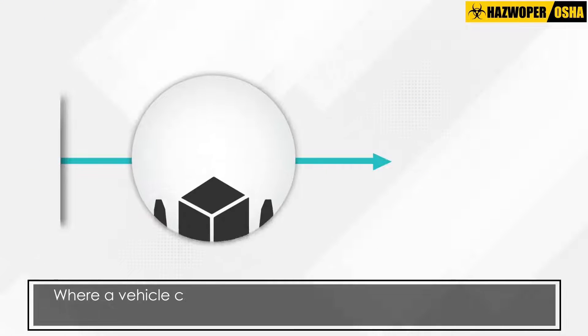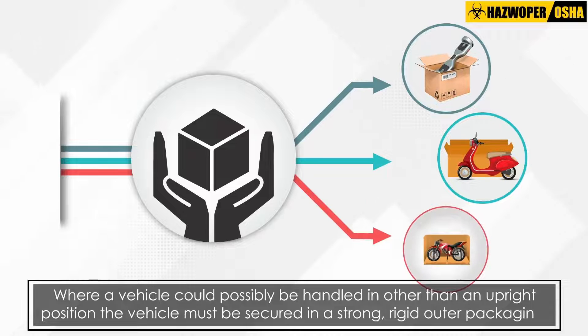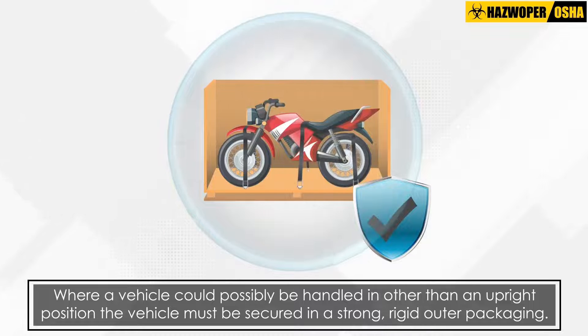Where a vehicle could possibly be handled in other than an upright position — for example scooters, hoverboards or bikes — the vehicle must be secured in a strong, rigid outer packaging.